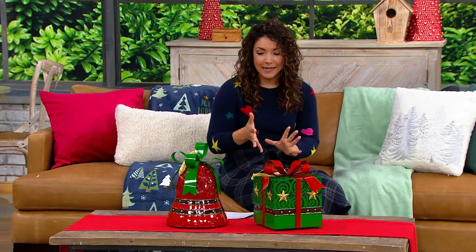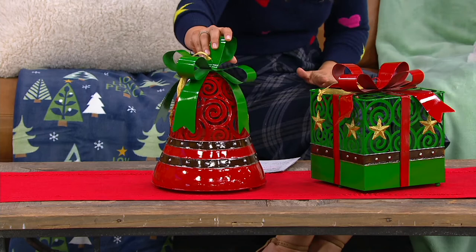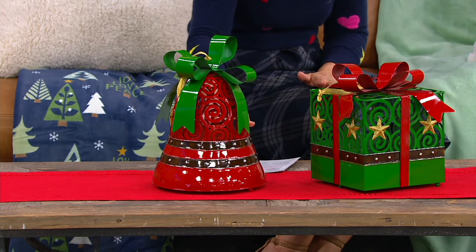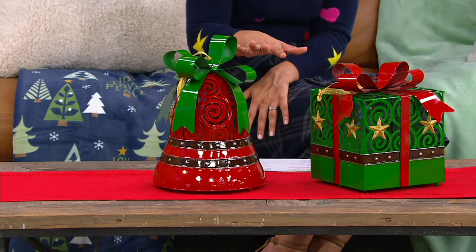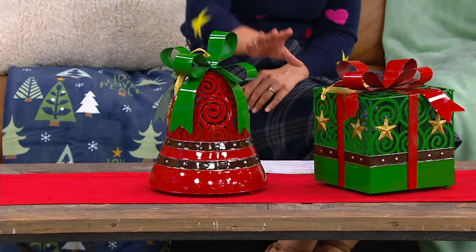This is bringing us these oversized illuminated metal decorations — either a bell or a present. There are so many fun ways to decorate these for the season, whether it's under the Christmas tree, on the deck, or the covered patio or porch. They feature gorgeous illumination, gorgeous cutouts, and texture. They're brand new and will ship out November 1st. We have the bell and the present.